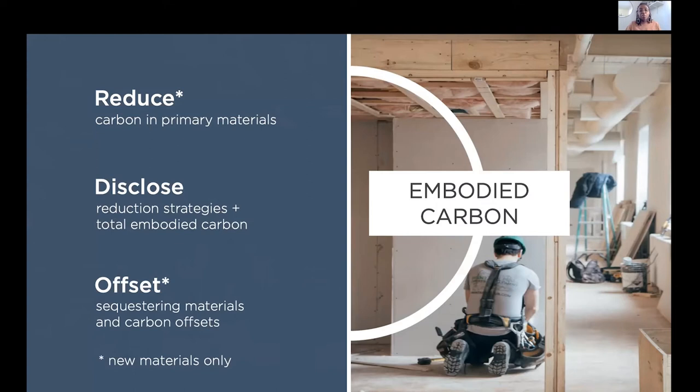In addition to looking at the operational energy, we're asking teams to also address their embodied carbon impacts. Project teams must reduce embodied carbon emissions of primary materials by 10% compared to a baseline building of equivalent size, function, and energy performance. We ask teams to really focus on heavy structural materials. Teams need to disclose reduction strategies and total embodied carbon, which can't exceed 500 kilograms CO2 equivalent per meter squared. This was established through the Carbon Leadership Forum benchmark case study and is taken as a high median value — in the future, we're hoping to reduce that number so we can get closer to carbon positive.